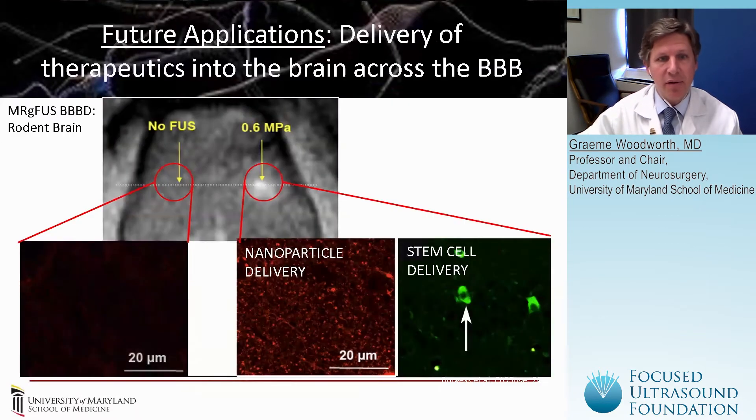We envision, as others have in preclinical models, delivering numerous possible therapeutic entities using this technique, including nanoparticle and stem cell agents, in addition to small molecule and antibody agents, which have been shown by others as well.